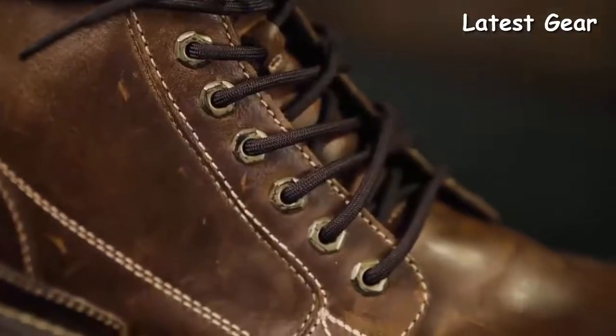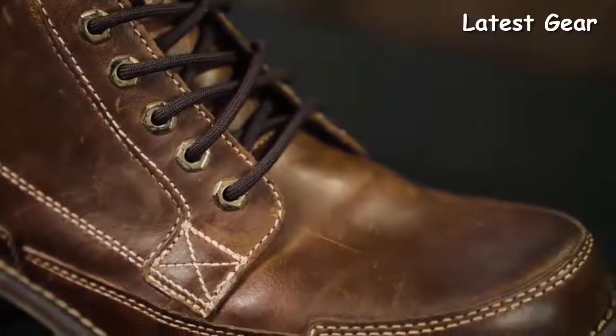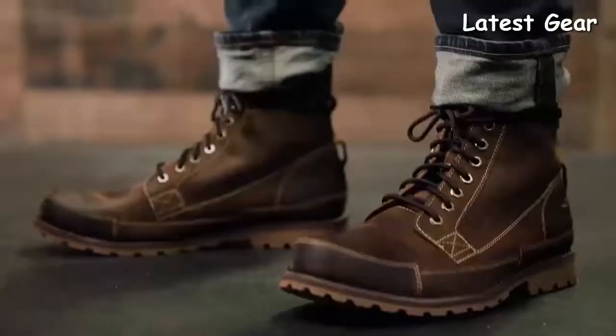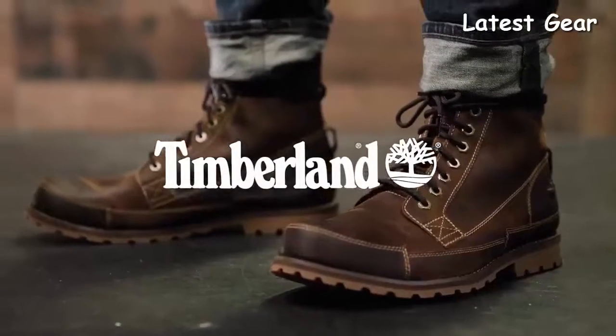These boots represent Timberland as it started out: rugged leathers, a hand-stitched aesthetic, and a responsible design. And the original is just as popular now as it ever was, with timeless style and leathers that get even better with age.